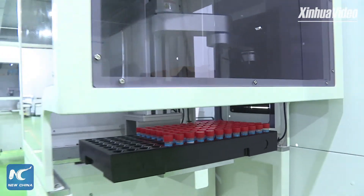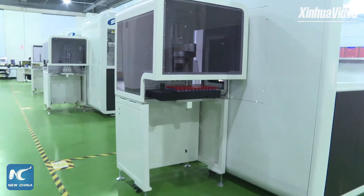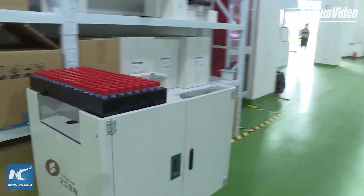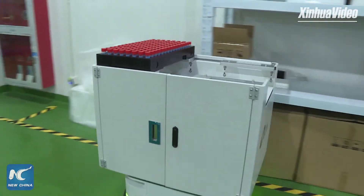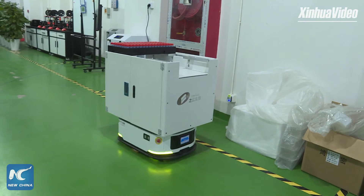We can see the robot grasping tubes one by one. For the whole day, how many tubes will it process? 5,000 — 5,000 in 24 hours.